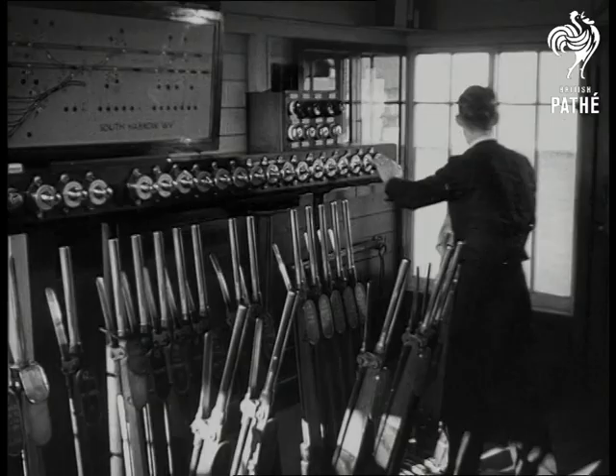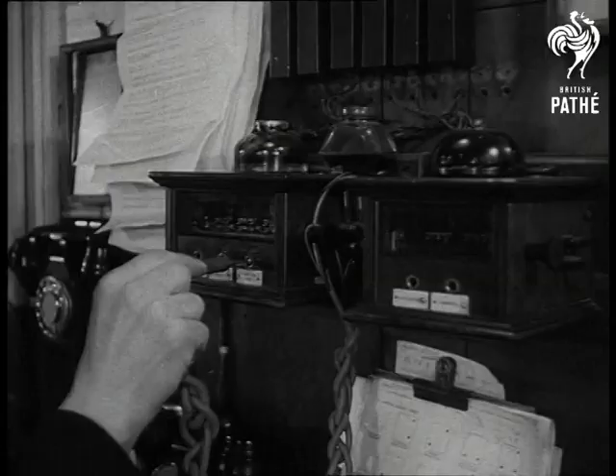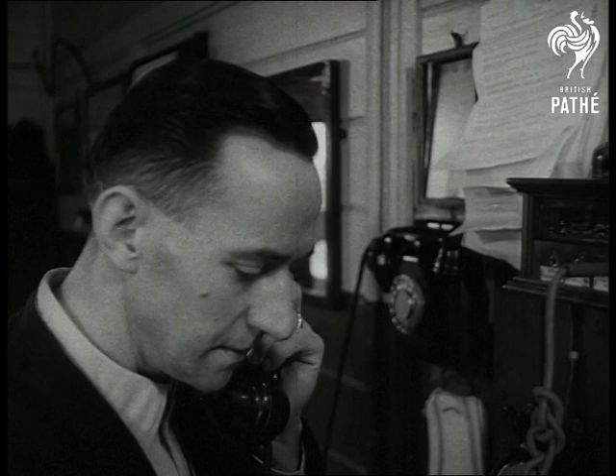For example, here is Arthur Toy. He's been a signalman for four years. Calmly, efficiently, he performs his duties, but note the distance between controls and telephone. Is his journey really necessary? Isn't there a more compact system?